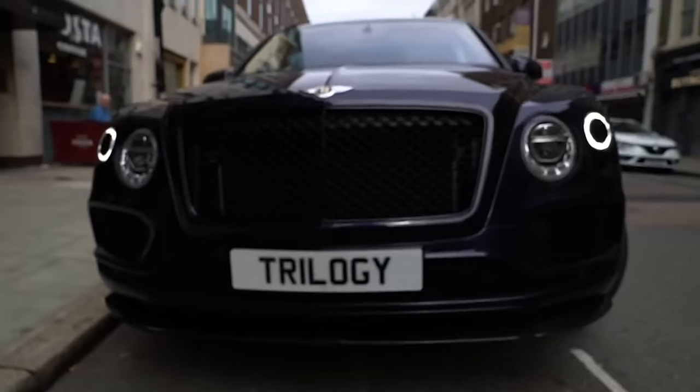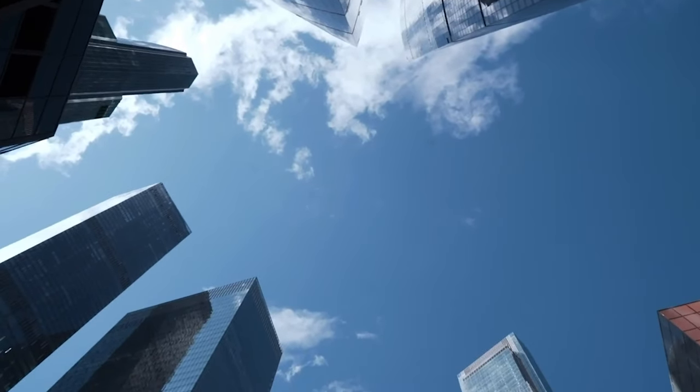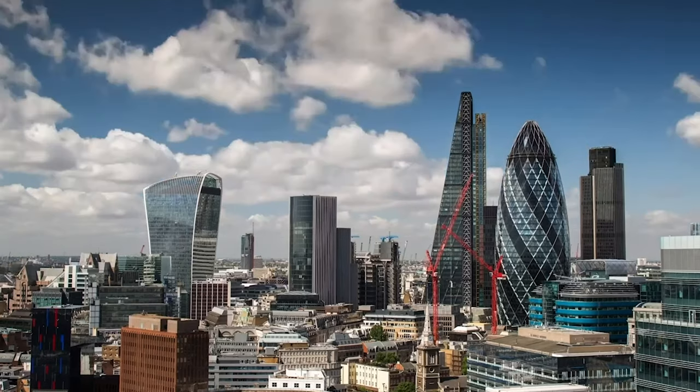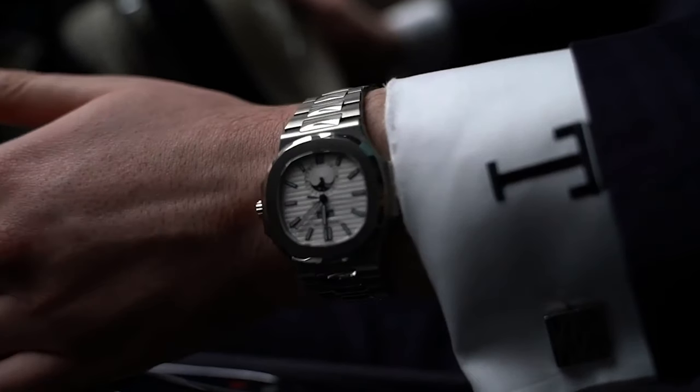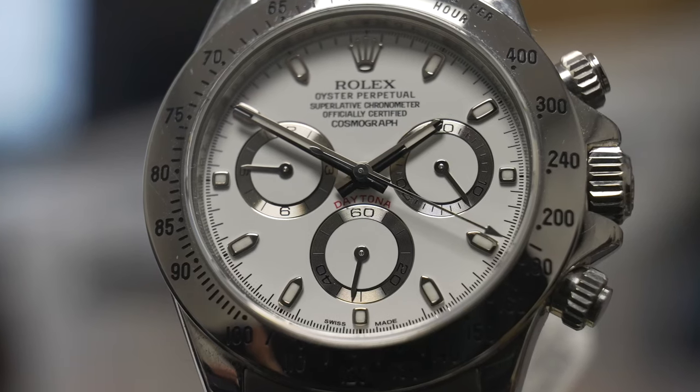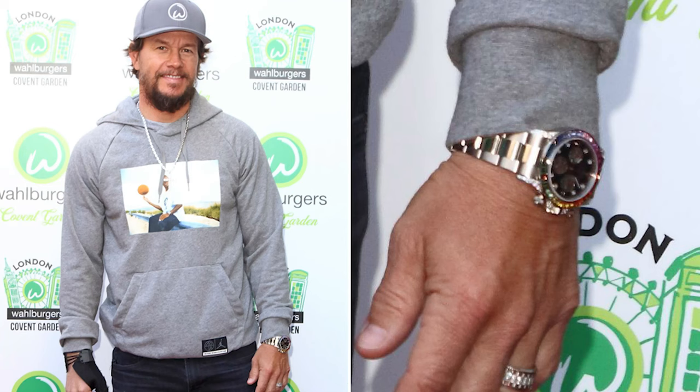Welcome back to Trilogy's channel. Today we're going to do a deep dive into one of the most popular and most sought-after watches of all time, and that watch is of course the Rolex Daytona. The Daytona needs no introduction — it's one of the most recognizable and sought-after watches of all time.